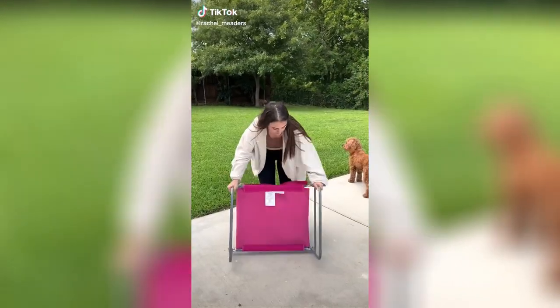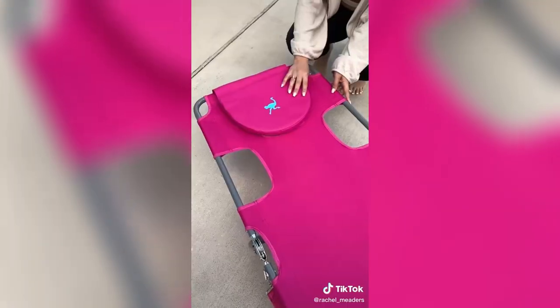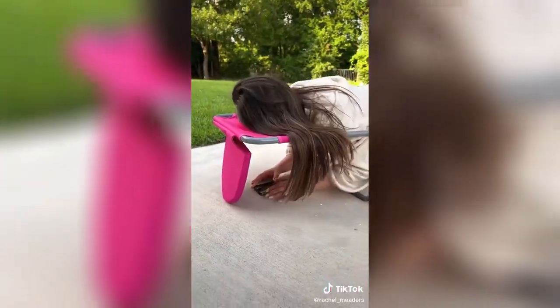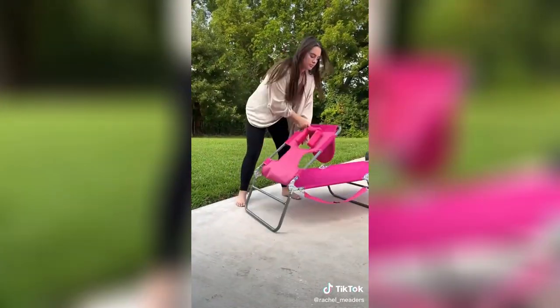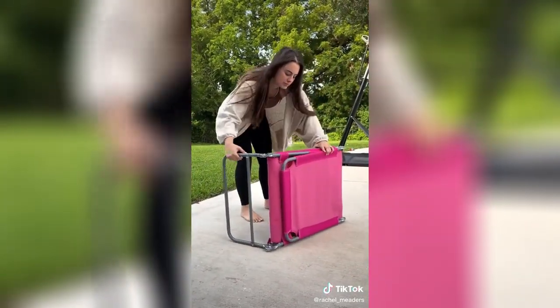This is the biggest game-changer this summer — a no-brainer for anyone trying to get a good tan in your backyard. It's a collapsible tanning chair that has openings for your arms and your face, so you can text, watch Netflix, and read while you lay out on your stomach. You can flip the foam face cushion inside out and lay the attached pillow over top so you can lay on your back comfortably. It's so affordable and comes in so many different colors.